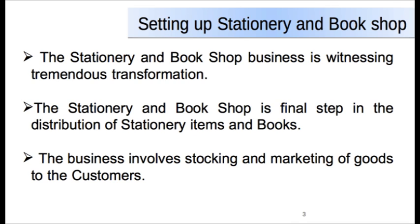Stationery and bookshop is one of the biggest sectors witnessing tremendous transformation. It is seen as a final step in the distribution of stationery and book products for the consumption of end users. Therefore, it includes all the activities involved in the marketing of goods and services directly to the customer. The purpose of stationery and bookshop is to sell goods and services to the end user for their use.